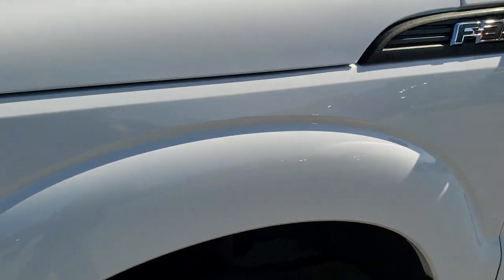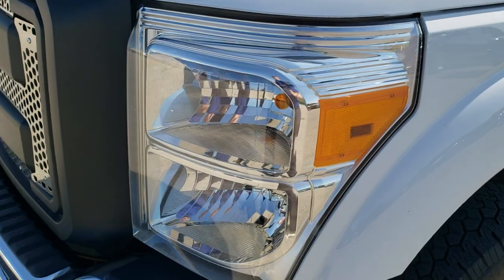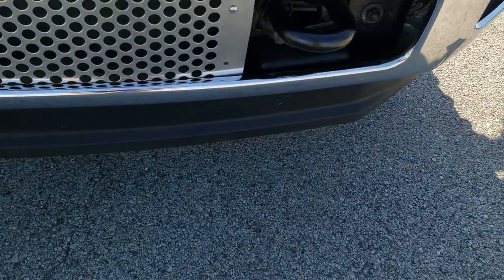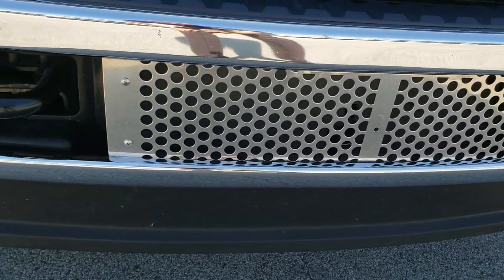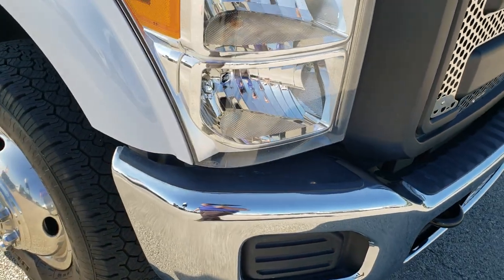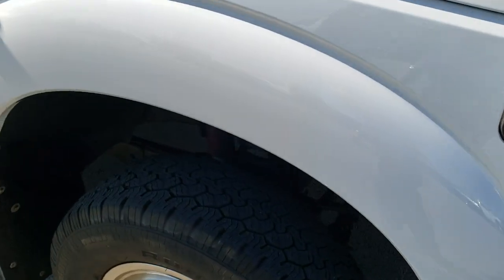No dents or dings in this front fender. Headlight lenses are nice and clear. Front bumper and lower valence is in really nice shape — didn't see any dents or dings on that. Passenger side fender is in great shape as well.